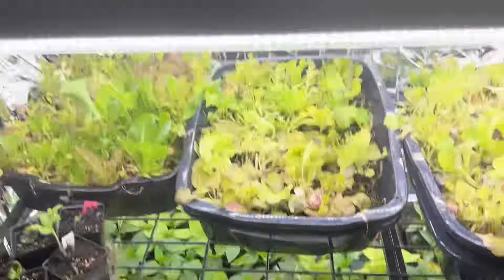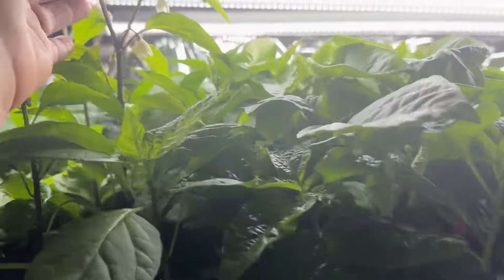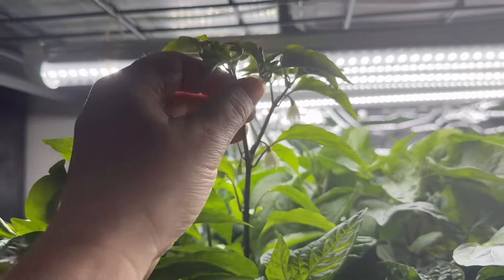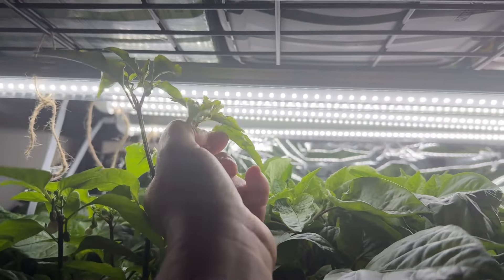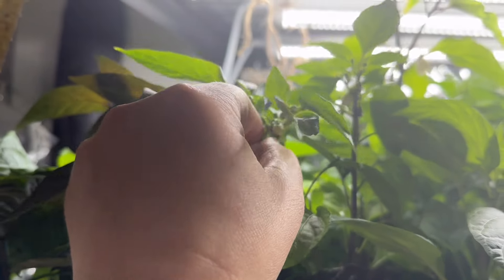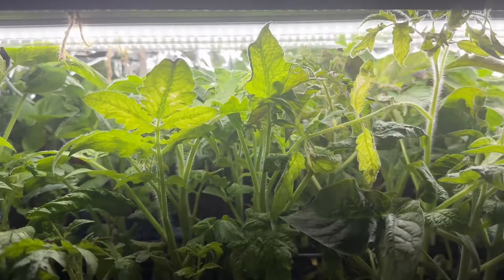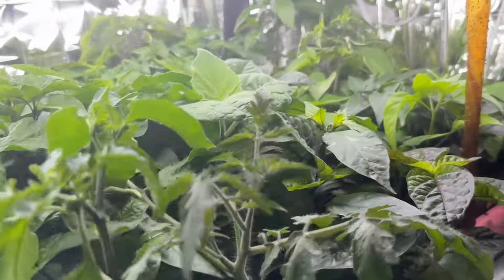I've never had my peppers do so good. Look at this overachiever - and again, flowers! Like, no guys, no. It's not good. There's another one. These need to be taken out from underneath these lights.